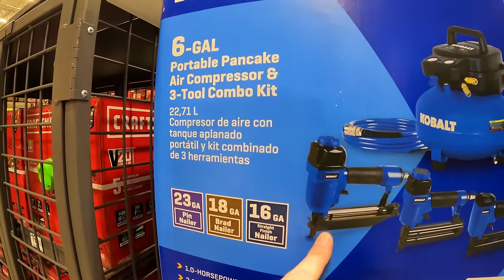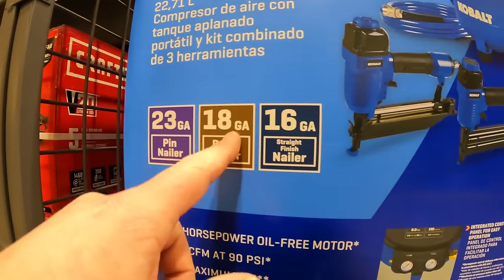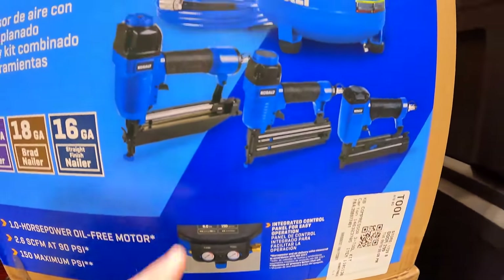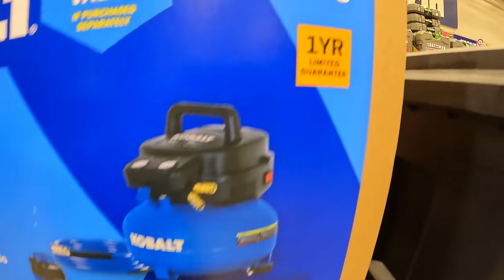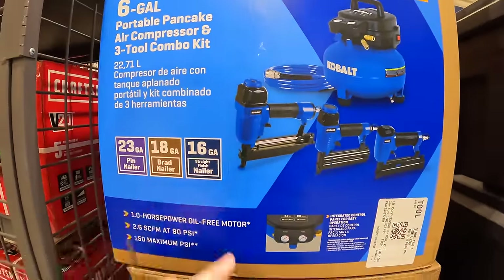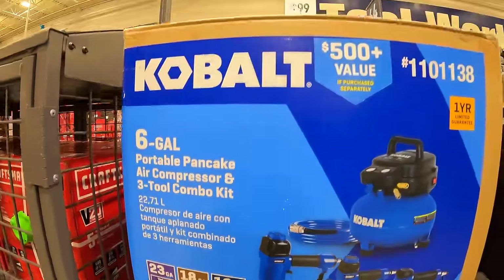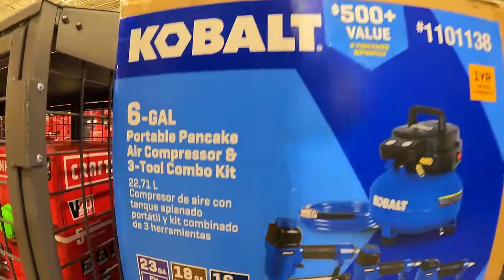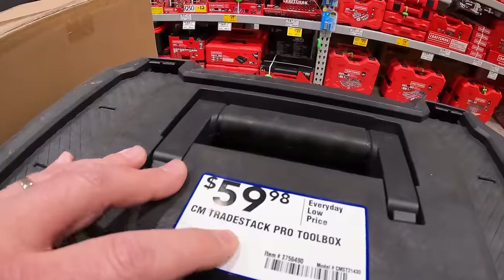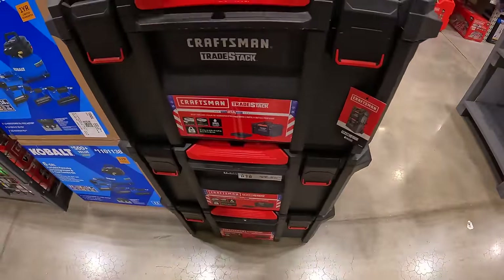$59 your choice. Also, $399 for the six-gallon portable pancake air compressor with three-tool combo kit — includes a 23-gauge pin nailer, 18-gauge brad nailer, and 16-gauge straight finish nailer, plus a hose and one-year limited guarantee. This was majorly price-dropped for the holidays. And $59 for the Craftsman tray sack pro toolbox.